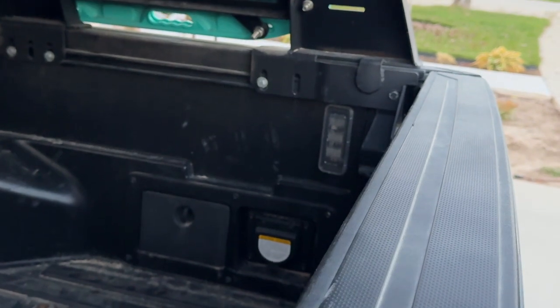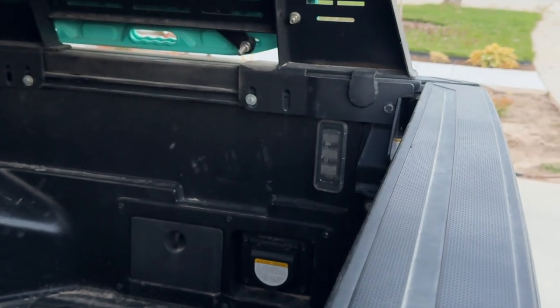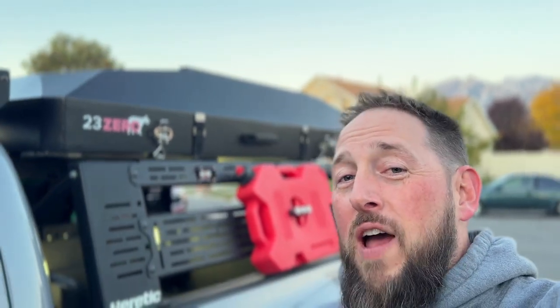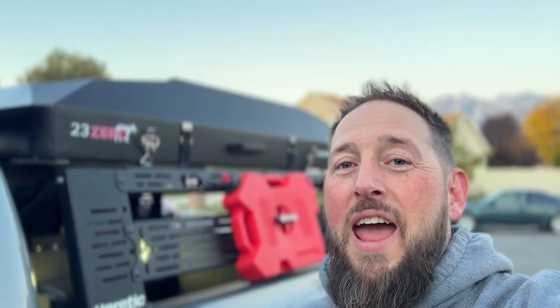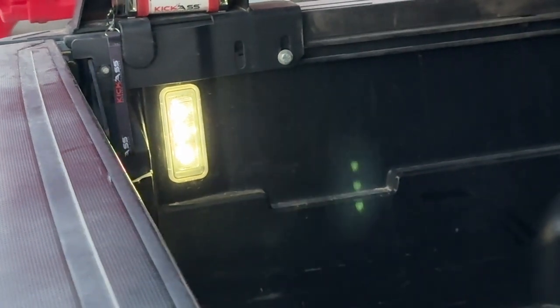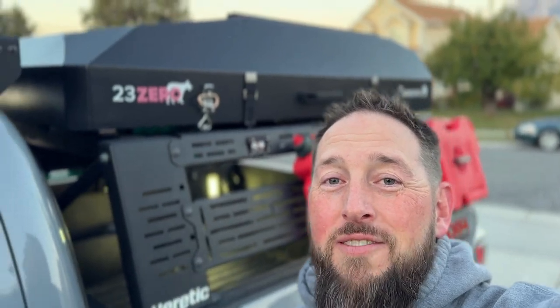This next mod is going to add some illumination to your Tacoma, especially if you're throwing stuff in the bed — and that's going to be the bed lights. You can get a set of these off Amazon and they will be the Toyota brand. With third gen Tacomas from 2020 and up, there's a built-in connector right behind the tail light, so it's a quick and easy install. These are definitely a must-have.